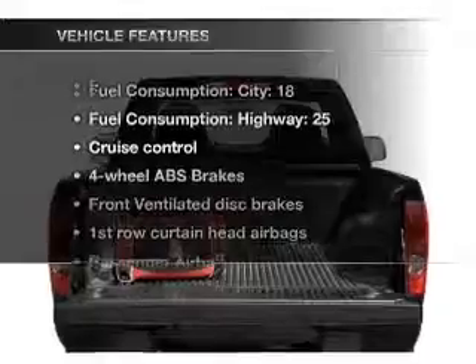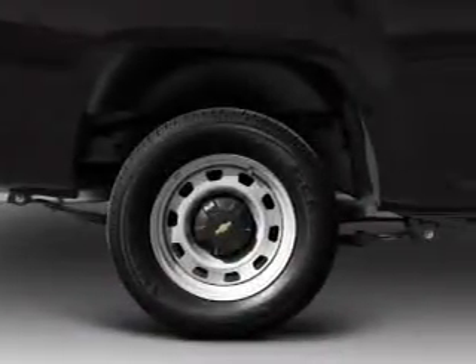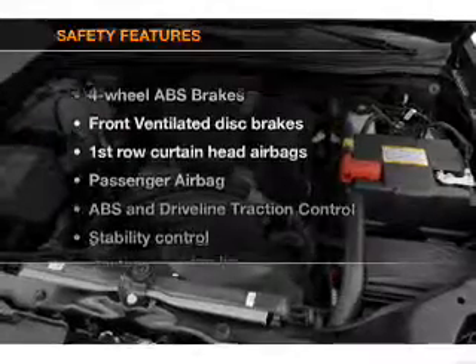And with these notable features, you won't want to miss out on the opportunity to own this amazing ride. Air conditioning, power steering, cruise control, and AM-FM stereo. An adjustable tilt steering wheel.